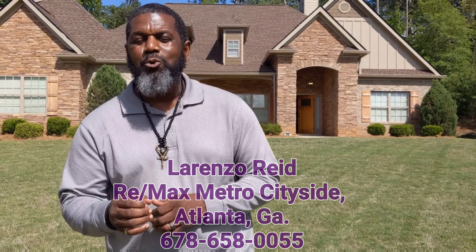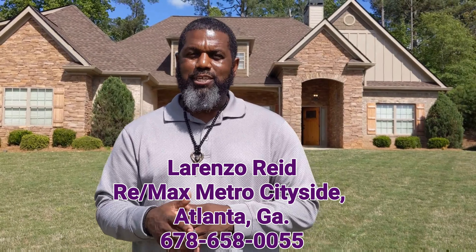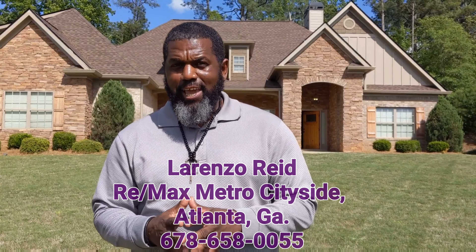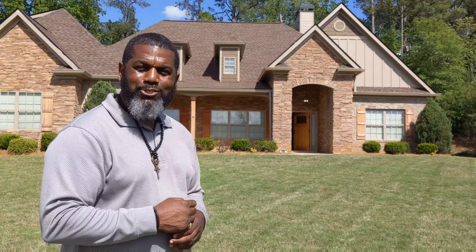Welcome to Homes for Sale Atlanta with your real estate agent and advisor Lorenzo Reed with RE-MAX Metro Cityside in Atlanta, Georgia. Today we're at 156 Elite Road in Covington, Georgia at a home that is selling for $349,900. This four bedroom, three and a half bath home is listed by JYB Realty and the listing agent is Jennifer Rollins. Let's go take a look inside at this entertainer's delight.